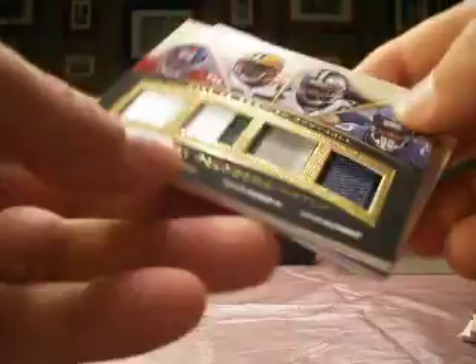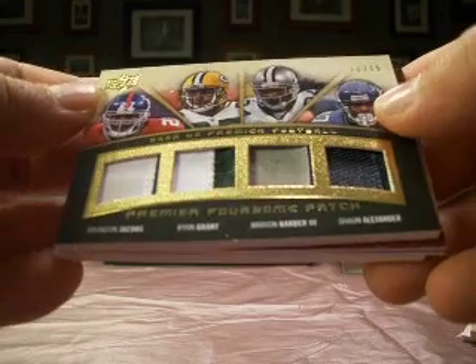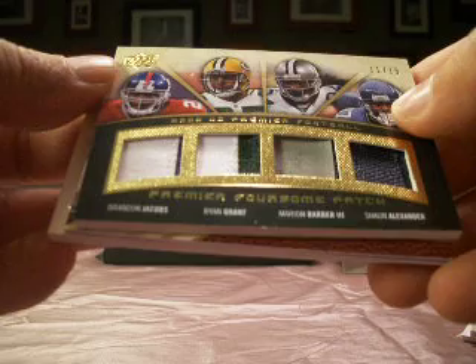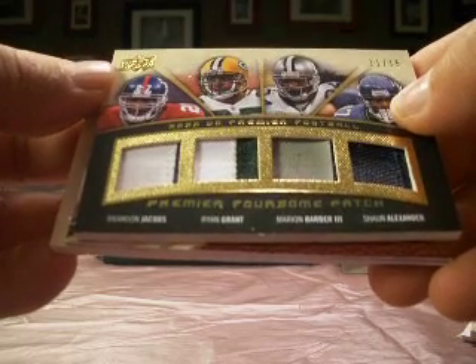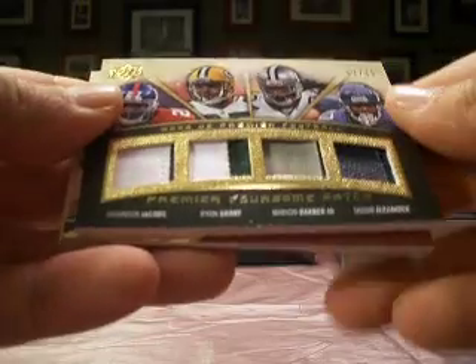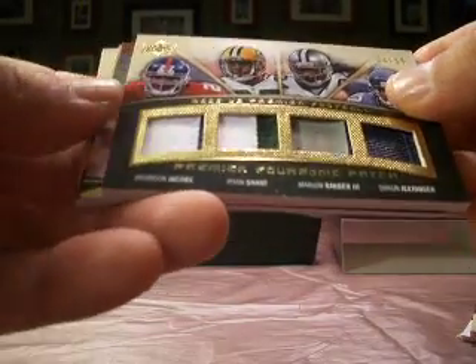Not a big fan of those. Here's a quad — Brandon Jacobs, Ryan Grant, Marion Barber, and Sean Alexander. A touch of two-color on all four of those jerseys. It's numbered 11 out of 15. With all teams represented once, it goes to the team on the left — that's Giants. Browns are back at 99, getting that one.